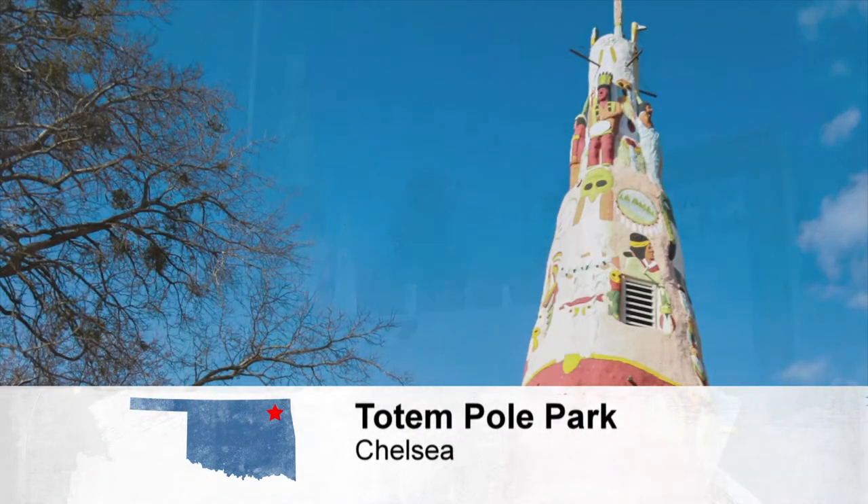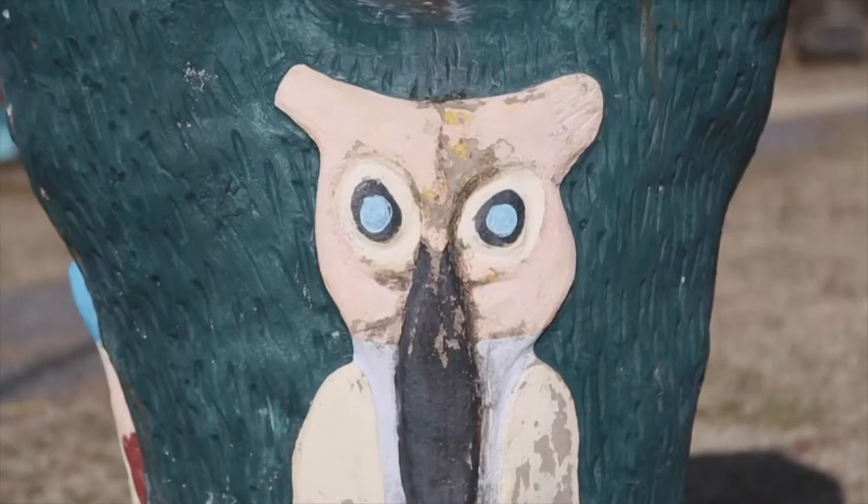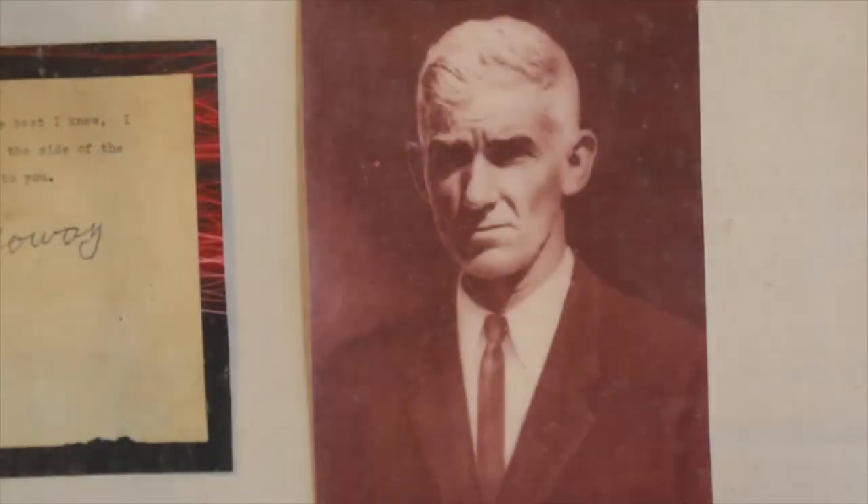We are at the Totem Pole Park outside of Foil, Oklahoma. What we have here is one of the great examples of folk art to be found in this part of the country. All done basically single-handedly by a man named Ed Galloway over a period of many, many years.